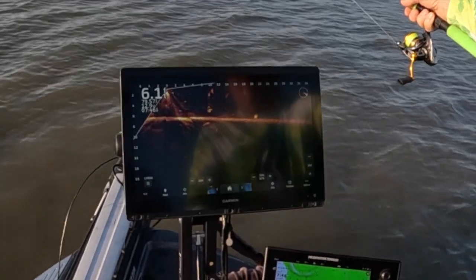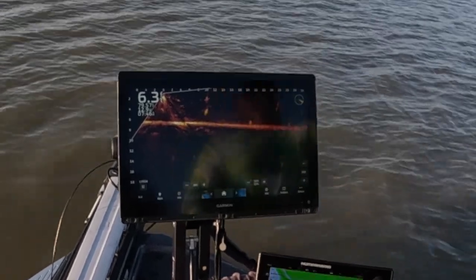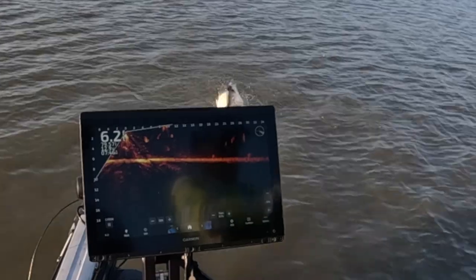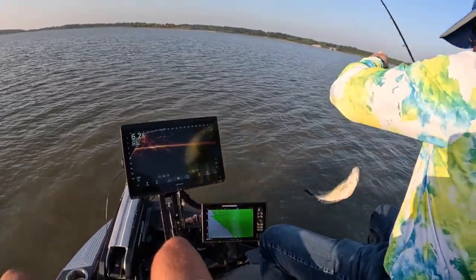There you go, you're gonna stay on there — good fish! Welcome back to another episode of Truman Lake. Caught a couple fish already as you've seen and enjoying ourselves.